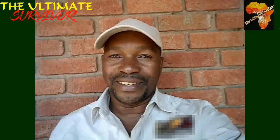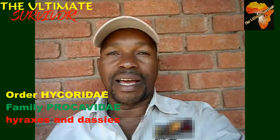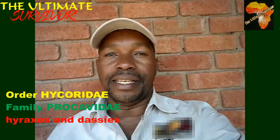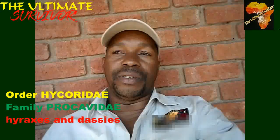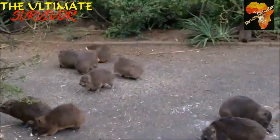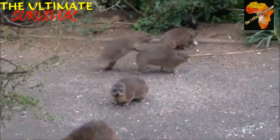Another order is the order Hyracoidea. That's where we find the family Procaviidae, which includes the hyraxes and the dassies. We have almost three species: the rock dassies, the tree dassies, and the yellow-spotted dassies. These are the three species found in Africa, especially in southern Africa.